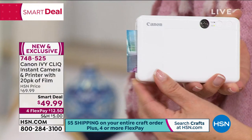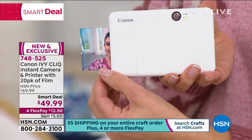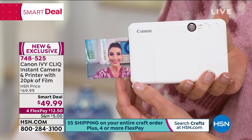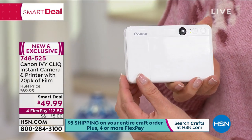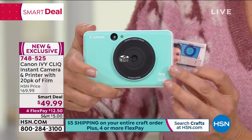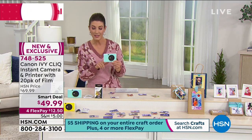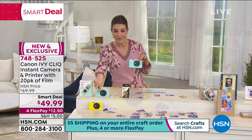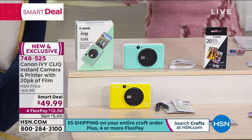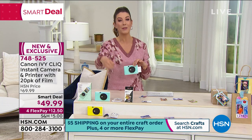If you don't want a selfie, use the viewfinder on the back. You load your paper in and it uses ZINK technology — zero ink — so you never have to buy ink. The ink is built into the paper itself. All your paper is sticky-backed, so you can use it as a sticker on a scrapbooking page. Look — peel and stick — and I'm making a thank-you card right here with a photo of the kids for Valentine's Day. Only here at HSN do you get the Canon Ivy with an additional 20-pack on top of the 10-pack.